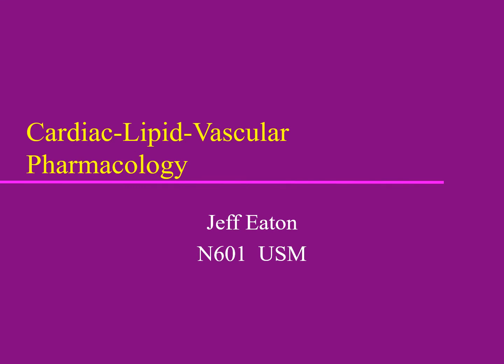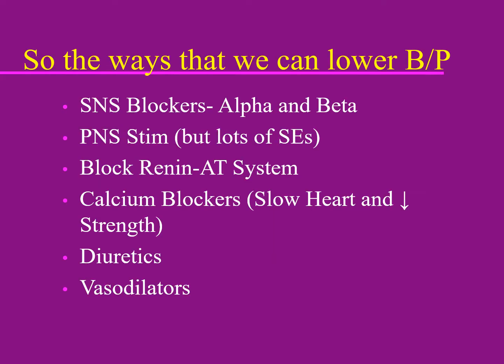The heart is an important organ, and blood pressure involves not just the heart but also the peripheral nerves and peripheral blood vessels. We'll also have talks on lipids, clotting, and a bunch of other related things.